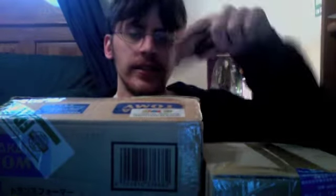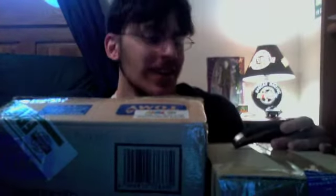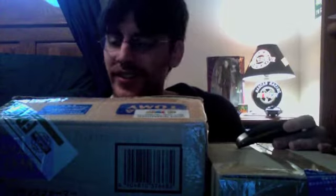Hey YouTube, JediMon2005 here with another unboxing vlog — two boxes. This came Tuesday, this came today, even though I'm pretty sure this shipped before this. This is from AmiAmi, this is from CS Toys. Somebody ships a little bit faster, just saying.